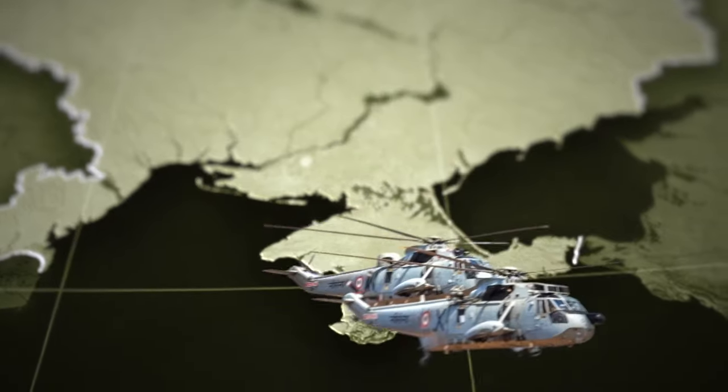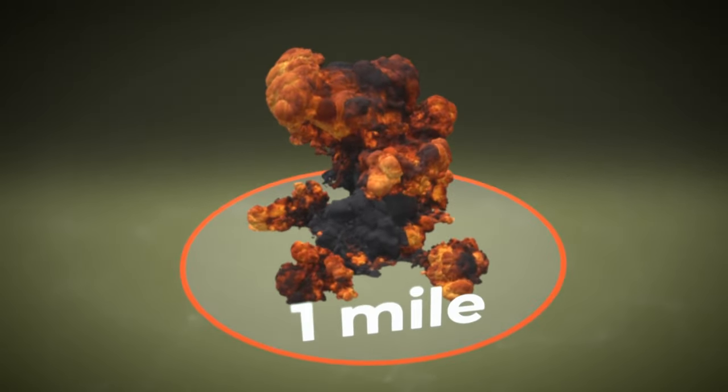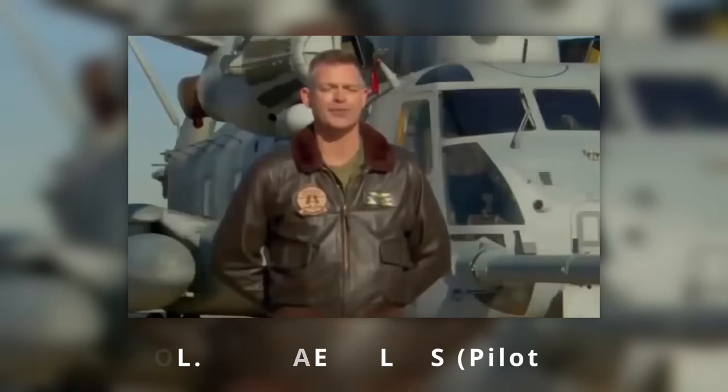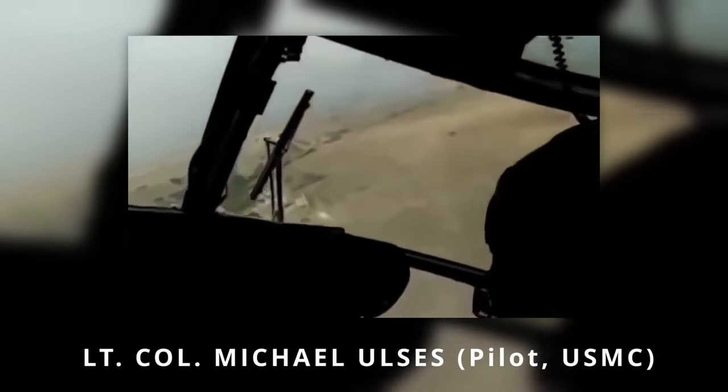That's enough to fly from Kyiv to Crimea, fly around it, and fly back after dropping a couple of enormous bombs with a one-mile kill radius. We're not worried about how much power we have to pull to make a turn or climb or descend — we've got it there at our fingertips.